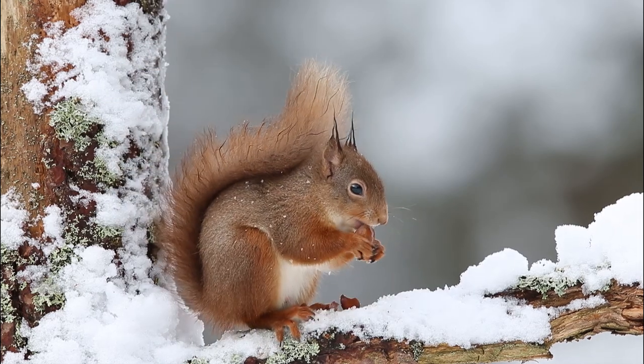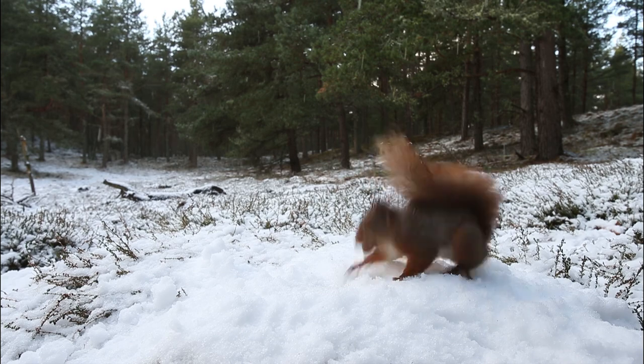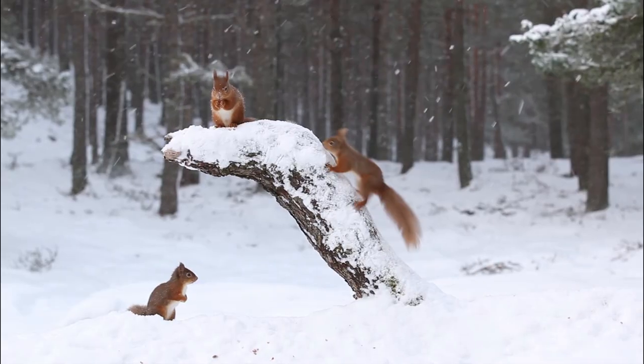Over the next two years, Trees for Life plans to restore eight more red squirrel populations, creating a new stronghold in the North West Highlands — their presence delighting both residents and visitors alike as they go about their squirrely business.